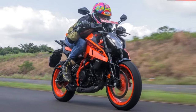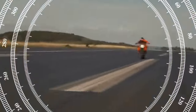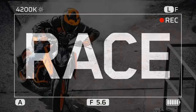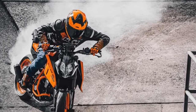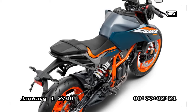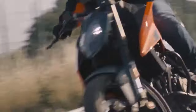Elevating the bar for mid-range motorcycling, KTM — the Austrian motorcycle manufacturer renowned for its high-performance machines — has once again pushed the envelope with its 2024 KTM 390 Duke. Targeted towards riders seeking a balance between performance, agility, and affordability, the 390 Duke has consistently been a standout in its class. With the 2024 model, it becomes evident that KTM has not only maintained its standards but has also managed to raise the bar higher.